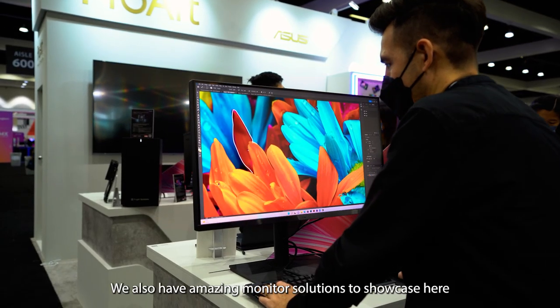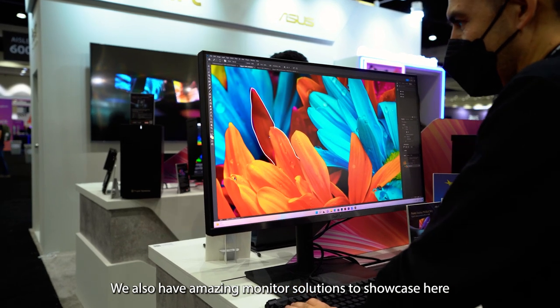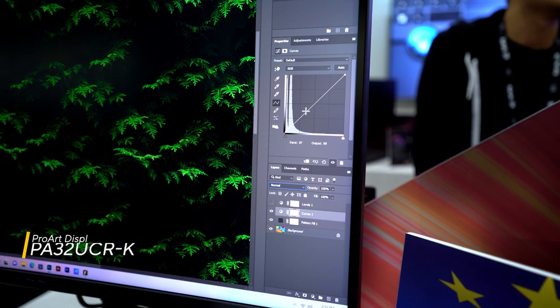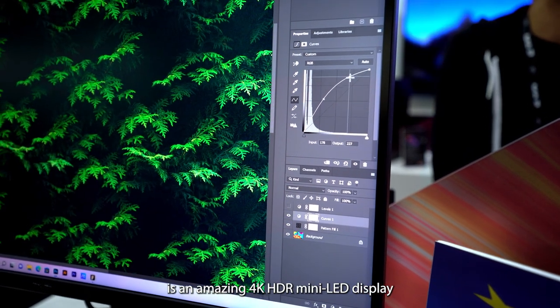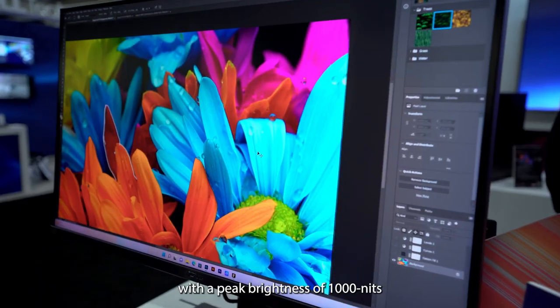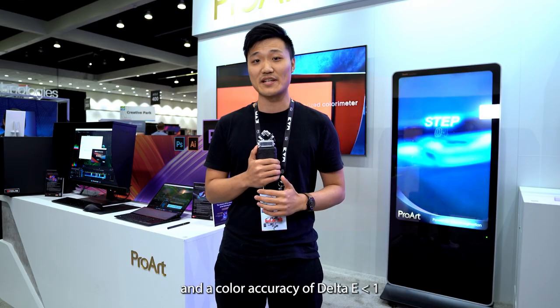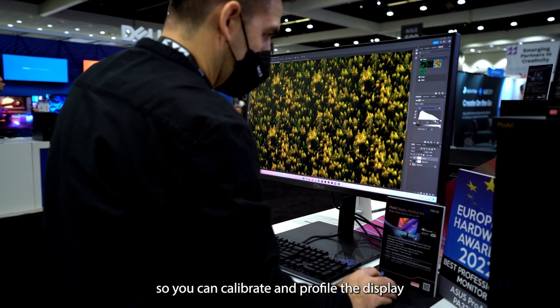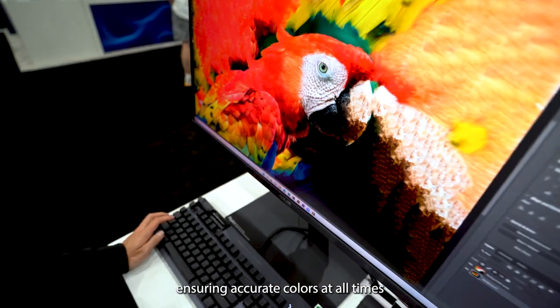We also have amazing monitor solutions to showcase here. Our 32-inch ProArt display, the PA32UCRK, is an amazing 4K HDR mini-LED display with a peak brightness of 1000 nits and a color accuracy of Delta E below 1, which is world-leading. It's bundled with an X-Rite i1 Display Pro Calibrator so you can calibrate and profile the display, ensuring accurate colors at all times.